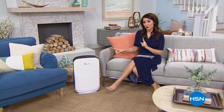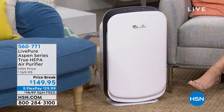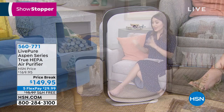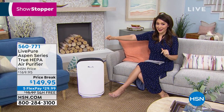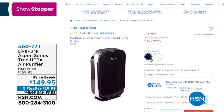I'm going to have this later on, but I want to give you a heads up because I know it's going to be super popular. Our air in our home — we clean everything, right? We clean our sheets, our clothes, the floors, the dusting. But what about the air in our home? If we're wanting to get rid of 99.97% of all those dust mites, pollen, odors, pet hair — in an air purifier that you'll never have to change the filter ever. Item number 560-771 from LivePure. Available in white and black. Five flex payments and free shipping and handling.